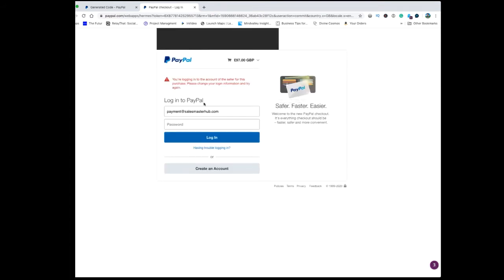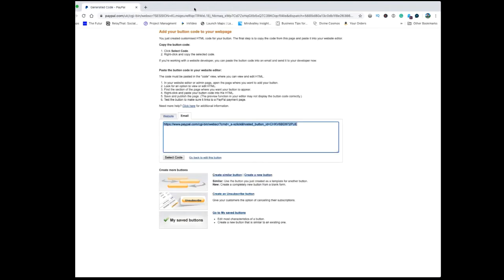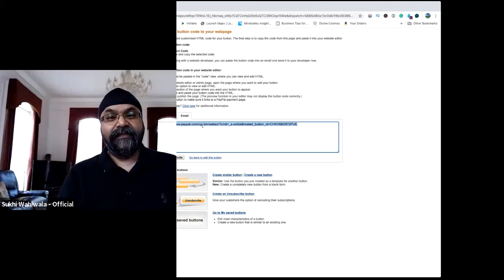If you run that URL, you'll take them to a checkout page. The user can log in from there and make the payment on PayPal for reoccurring payments. You could take this type of link and put it inside your Sales Master Hub or any other CRM system or invoice — just add it there. When people click on it, it activates PayPal so you can do the reoccurring payments.